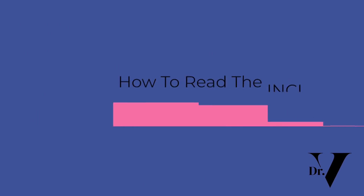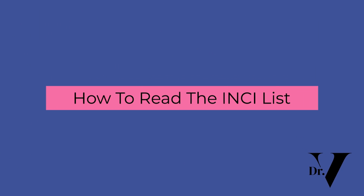You guys have asked me to make this video so many times and I'm so glad I finally get to make this one for you. It's how do you read the INCI list — the ingredients list, I-N-C-I, that's what it's called. At the back of any cosmetics you have, at the back you will have the product ingredients list in descending order. We're going to go through the INCI so that you know what is in your product.